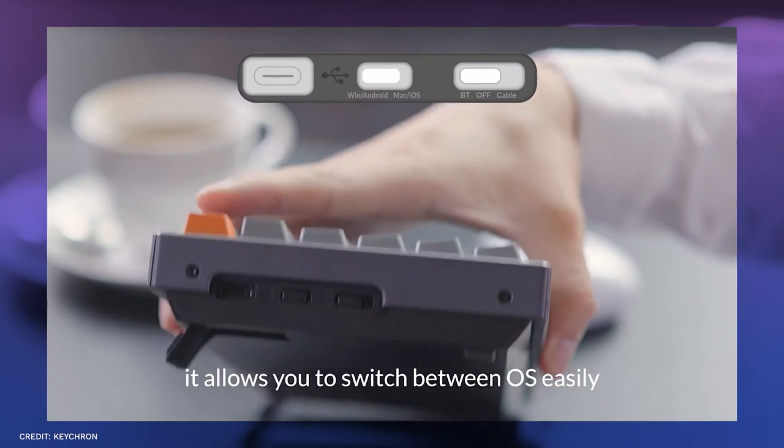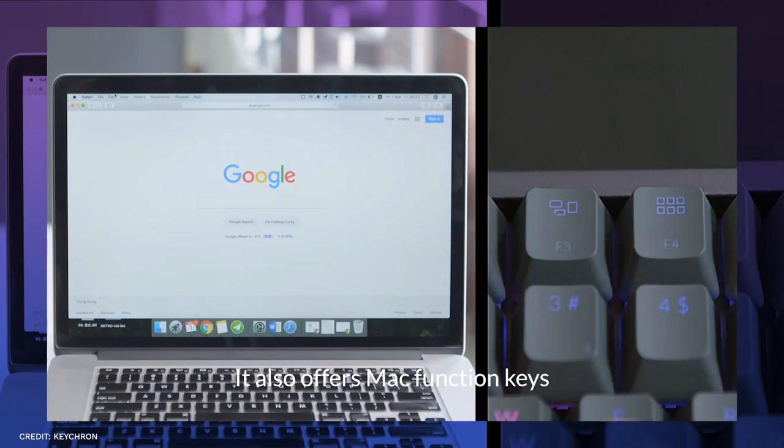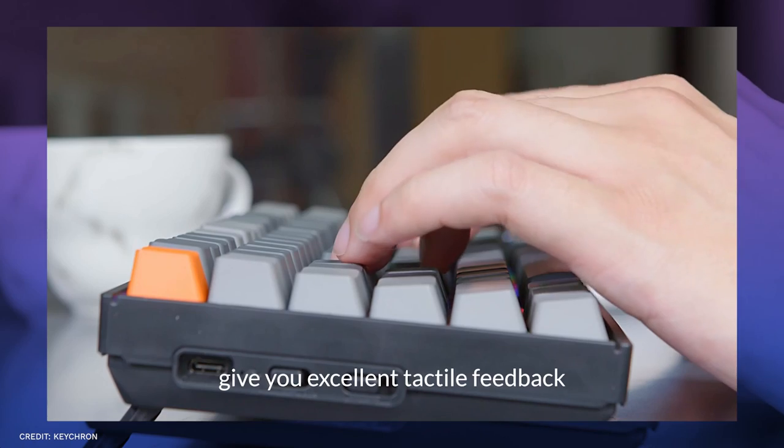Its compact form and wireless networking options make it feel comfortable. Anyone who makes a living by working on a laptop will be able to appreciate the increases in productivity and ergonomics afforded by the use of the Keychron K2.